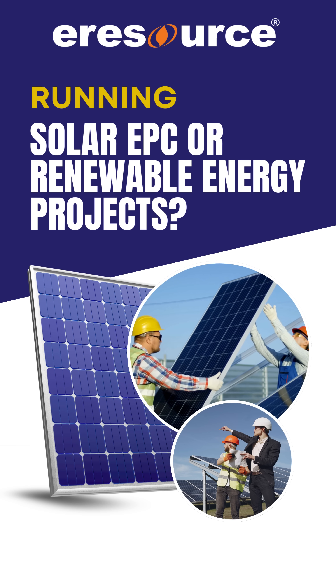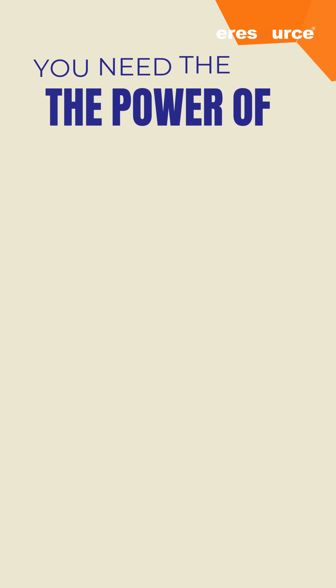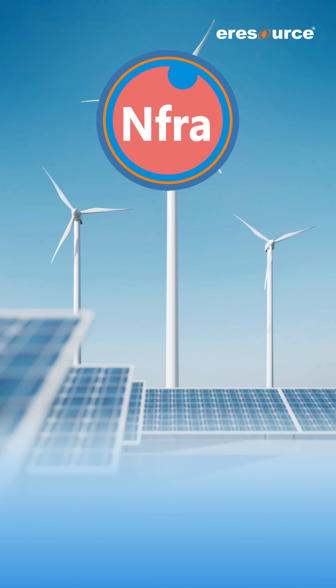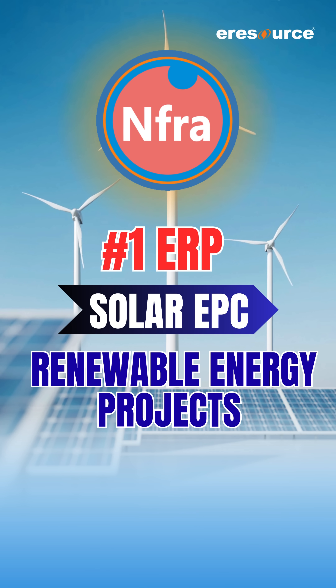Running solar EPC or renewable energy projects? You need more than spreadsheets. You need power — the power of eResource Enfra. eResource Enfra is the number one ERP built for solar EPC and renewable energy projects, bringing everything under one roof.